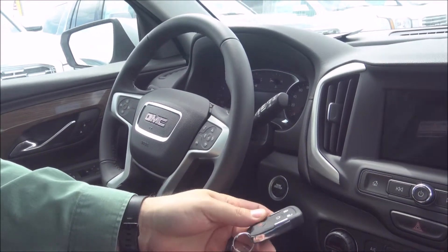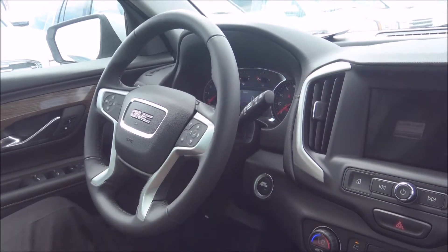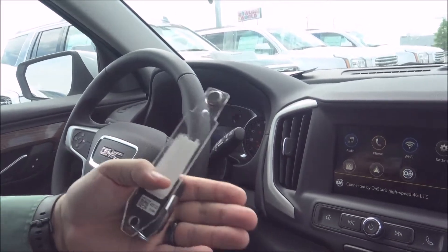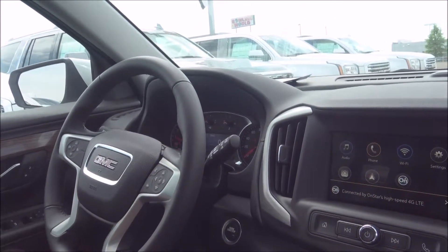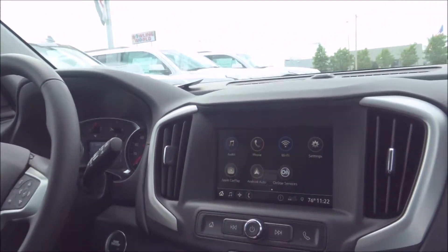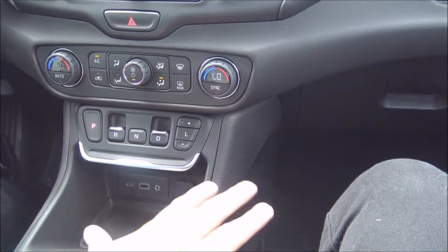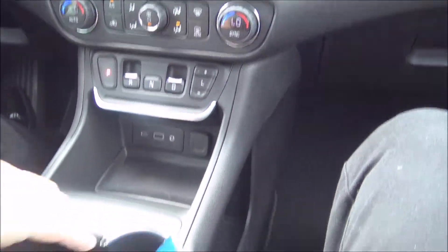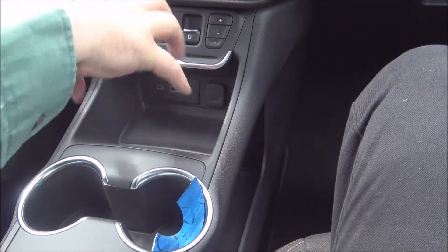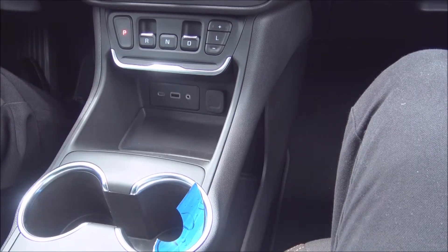This has got a wireless key fob with push-button start, so you just put your foot on the brake, start up the vehicle, and you're good to go — you don't ever have to pull it out of your pocket or your purse. It's a great feature. The 2019 GMC Terrain doesn't have a gear shift, so you've got all kinds of extra space and room for your cup holders and your storage bin for your smartphones, with no gear shifter to get in the way.